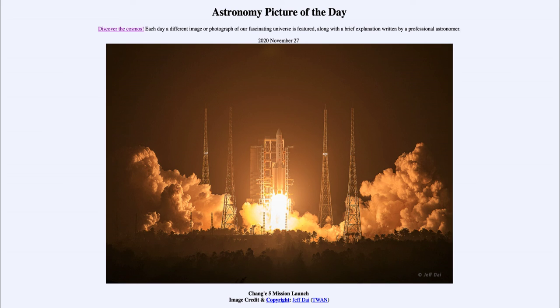This will be the first sample return, assuming it goes successfully, since 1976. That was the last time one of the Soviet Luna missions went to the moon and brought back samples for study — so about 45 years since we have had new samples from the moon.